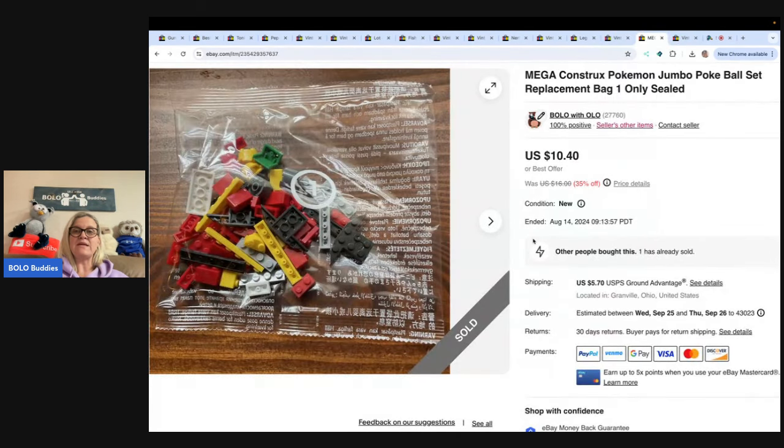This is a Pokemon Jumbo Pokeball set replacement bag — bag one only, sealed. I picked it up when one of the bags was open, so I decided to part it out. I've sold two or three of the bags now. I sold this one for $10.40, buyer paid shipping. You can definitely part out Lego and Pokemon sets.